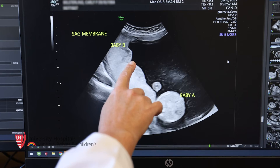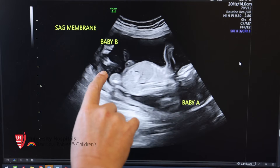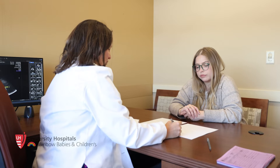We diagnose identical twins in the first trimester, somewhere around that six, eight, ten week range on an early ultrasound. At that visit, we talk to patients about the risks of having identical twins and how we're going to do surveillance and screening for those.